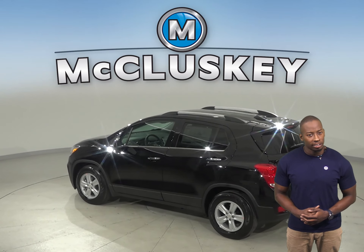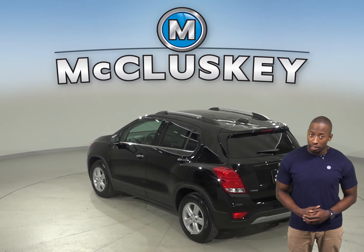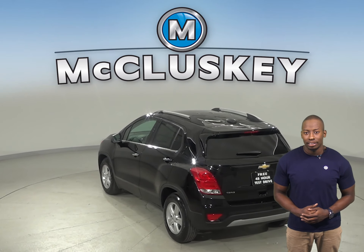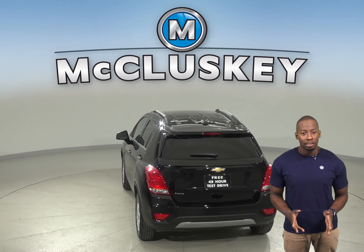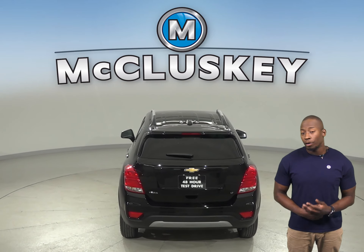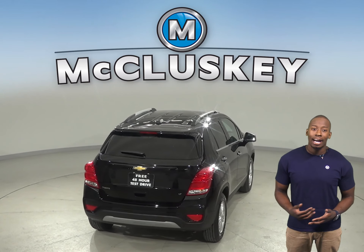OnStar can also help track down your vehicle if it's stolen, or send emergency personnel to the scene if any airbags deploy. The Kia Sportage doesn't offer a GPS response system, only a navigation computer with no live response for emergencies, so if you're involved in an accident and you're incapacitated, help may not come as quickly.